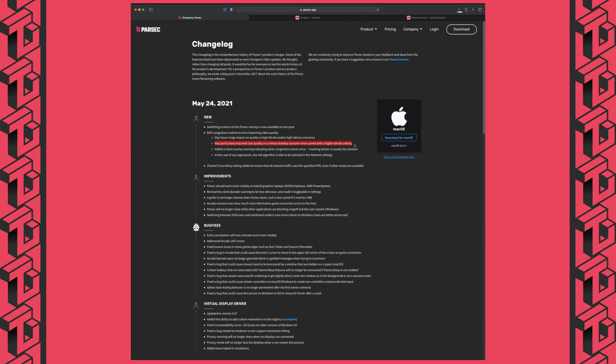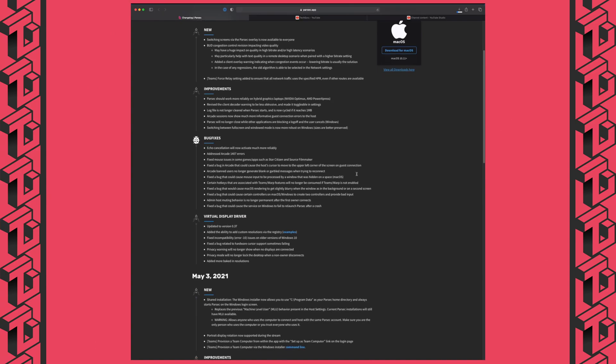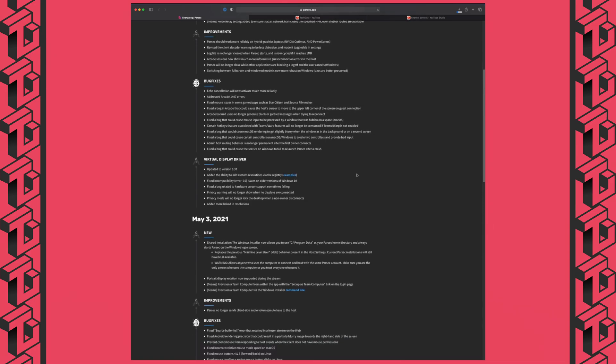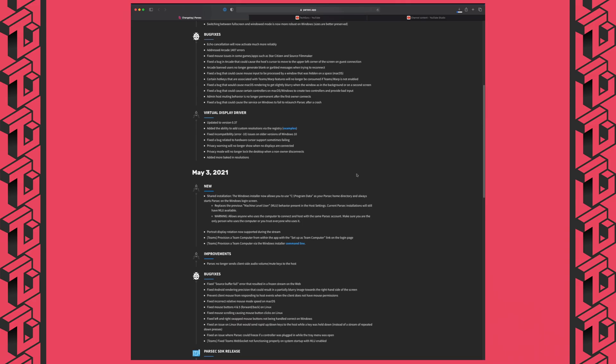Other improvements in this version include more reliability on hybrid graphics laptops, better robustness when switching between full screen and windowed mode on Windows, a plethora of bug fixes, and an updated visual display driver. With these changes, I'm very eager to try out Parsec. It's always been my personal favorite, but more often than not, I end up using Moonlight due to the better visual fidelity. Is that about to change? Let's see.